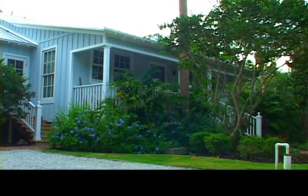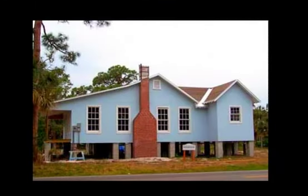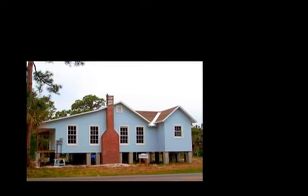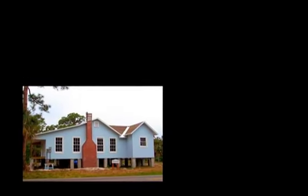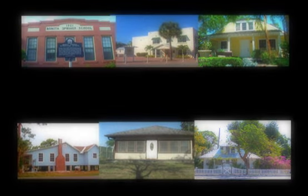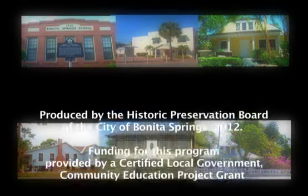I'm so glad that you came along with us on this leg of our virtual tour of historic resources. But there are still so many more resources to explore, so come on and join us. We'll see you at the next historical site along the way. Thank you.